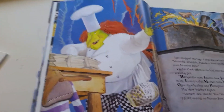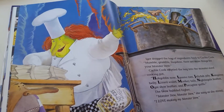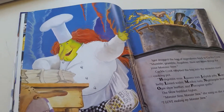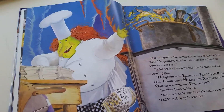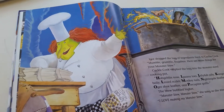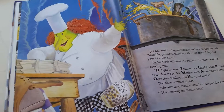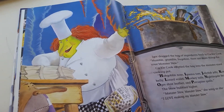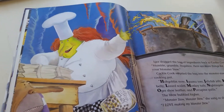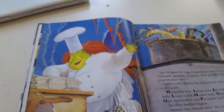Igor dragged the bag of ingredients back to Cackle Cook. "Bumble grumble bugaboo, here are more things for your Monster Stew." Cackle Cook emptied the bag into the monster-sized cooking pot. H — hobgoblin nose, I — iguanatoes, J — jellyfish jelly, K — kangaroo belly, L — lizard scales, M — monkey tails, N — nightingale feather, O — ogre shoe leather, and P — porcupine quills. The brew bubbled higher. "Monster stew, monster stew," she sang as she stirred. "I love making my Monster Stew."